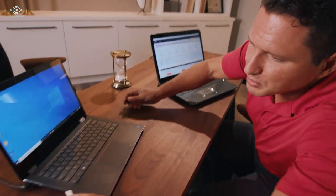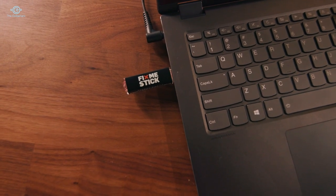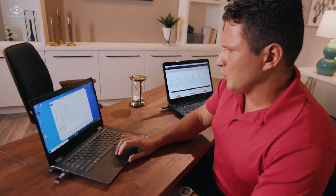It's called FixMeStick. Why a USB stick? Because unlike many programs that run on your computer's hard drive, FixMeStick boots its own system that can run independently of your computer software. Let me show you — we'll start by plugging it in like this. It'll take a few seconds for your computer to find the FixMeStick.